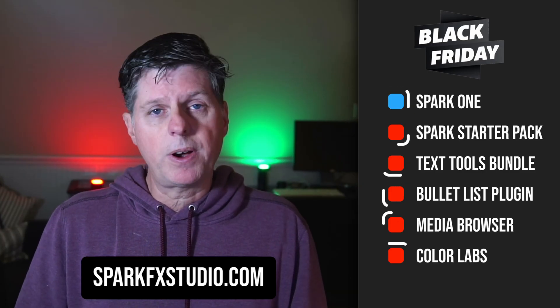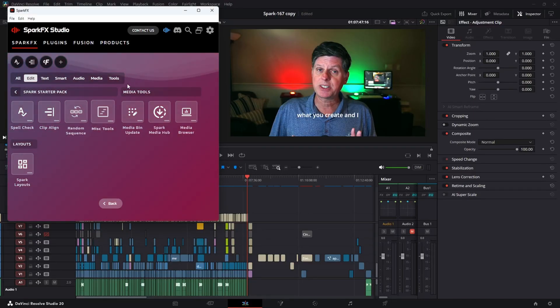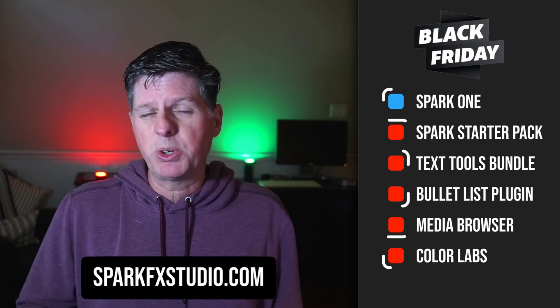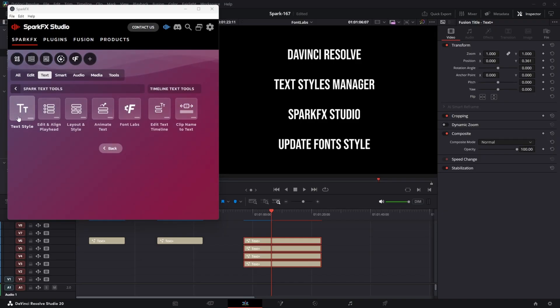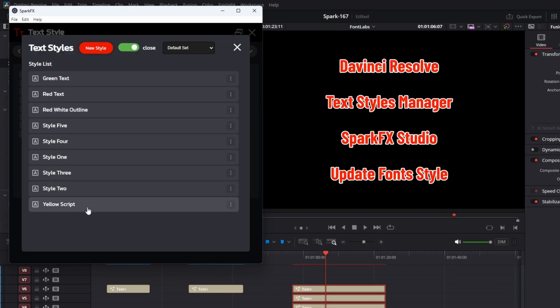In addition to the subscription, we also have the following one-time purchase products on sale. This includes the Spark Starter Pack, which has spellcheck, alignment tools, timeline search, and some other utilities. We also have the Text Tools Bundle, which lets you manage text styles, fonts, lay out your text, and do some timeline editing of text.